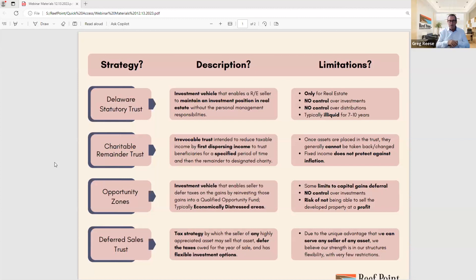Some of these other strategies, as we've gone down the list, are very narrow. Delaware is only real estate. Charitable remainder trust — you can sell various things but have limitations on what you can do after. Opportunity zones — primarily real estate, businesses, and stocks. But the Deferred Sales Trust could be anything. We've had people selling private jets that have gone up in value, businesses, cryptocurrency — a whole myriad of assets — allowing those sellers to defer the capital gains taxes and control reinvestment without restriction or limitation.